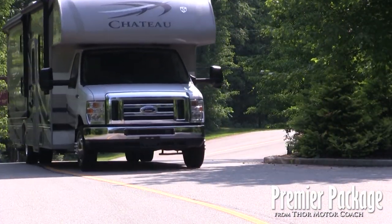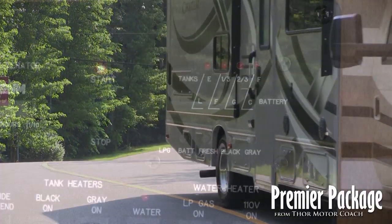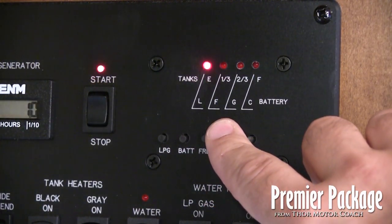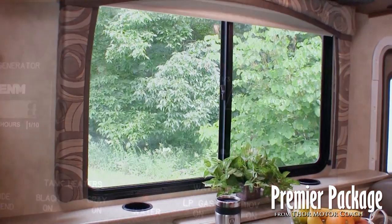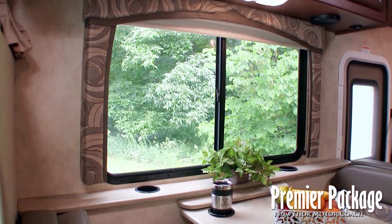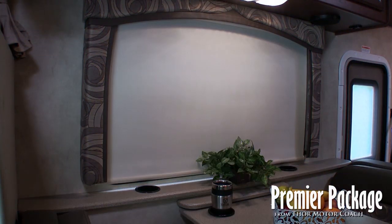Furthermore, the Premier Package includes a waste tank flush to help eliminate residue while providing more accurate level readings. Concluding the Premier Package, you'll receive premium roller shades that provide a superior light blocking solution — because convenience and relaxation should not be optional.